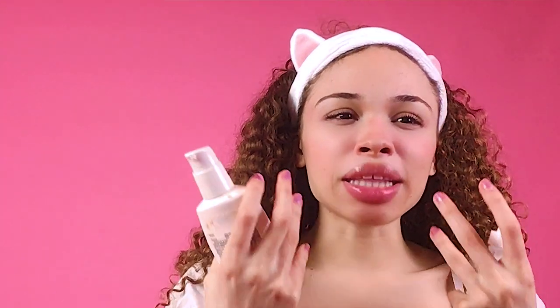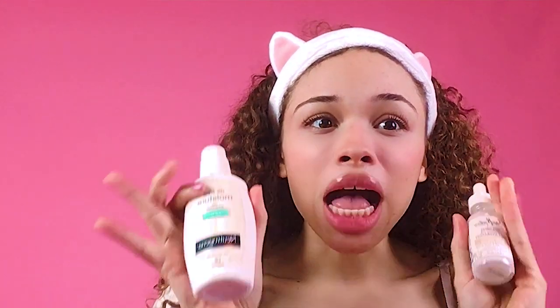First things first, we're going to moisturize. This is definitely optional if you already have oily skin, but if you have dry skin like me, this is definitely a must. Skincare is definitely a big part of your makeup routine — it's like the main foundation of how your makeup looks on your skin. Moisturizer: big thing.